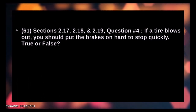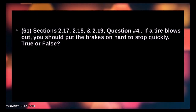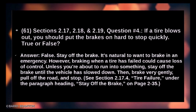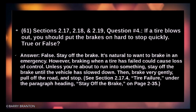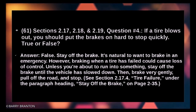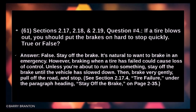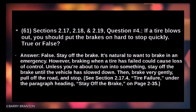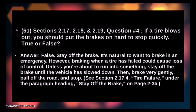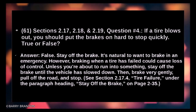If a tire blows out, you should put the brakes on hard to stop quickly — true or false? False. Stay off the brakes. It's natural to want to brake in an emergency; however, braking when a tire has failed can cause loss of control. Unless you're about to run into something, stay off the brakes until the vehicle has slowed down, then brake very gently, pull off the road, and stop.